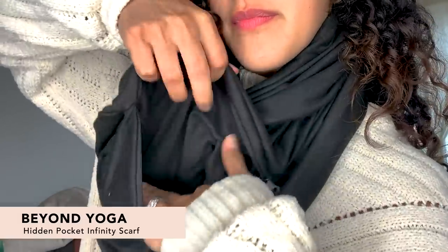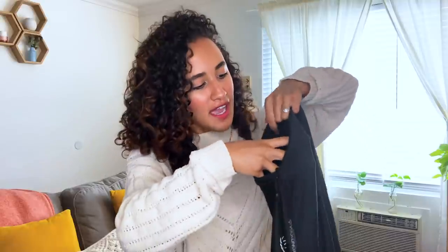This is the Beyond Yoga Hidden Pocket Infinity Scarf. It doesn't end — it goes on and on. It's lightweight, so you can wear it wherever you want. And the best part is this hidden pocket. No one's gonna know about it except for you, unless you tell them — but don't. Look at this, there's so much space in there.